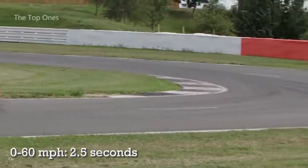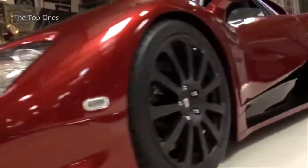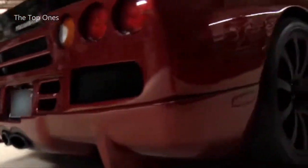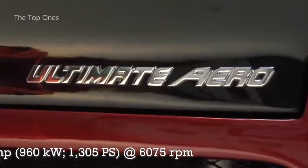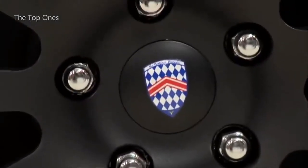9. Racing cars are subject to strict regulations and rules, and must meet specific technical and safety requirements before they can compete in professional racing events. 10. Racing cars can reach speeds of up to 200 miles per hour, and racing events often include multiple classes of cars competing in different categories, such as Formula One, IndyCar, and NASCAR.